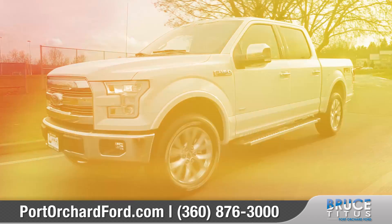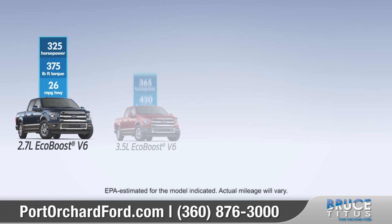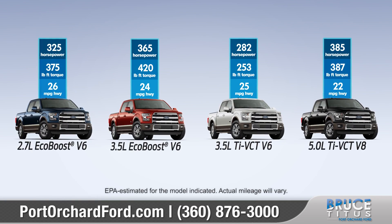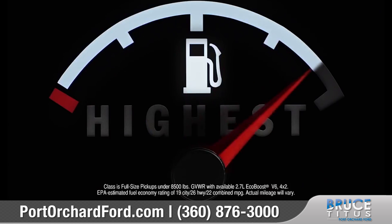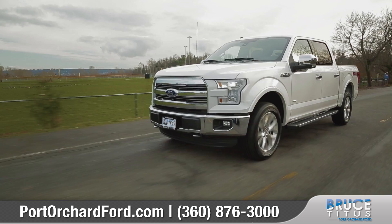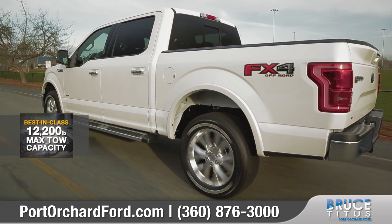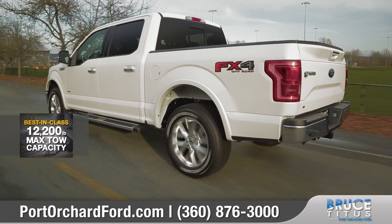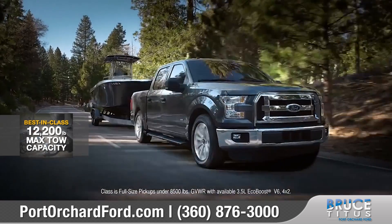This year's F-150 offers four game-changing engines with improved power-to-weight ratios over the previous generation, leaving the F-150 with the highest estimated fuel economy ratings among gas-powered full-size pickups. The F-150 also has the most towing power at 12,200 pounds — more than any other full-size pickup in its class.